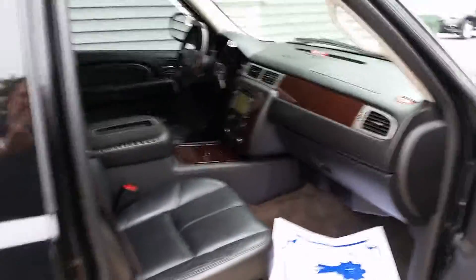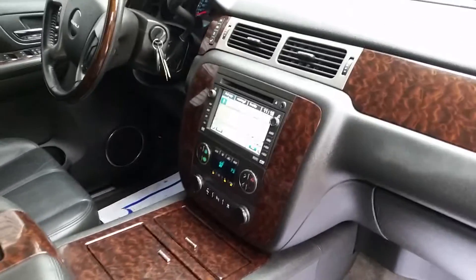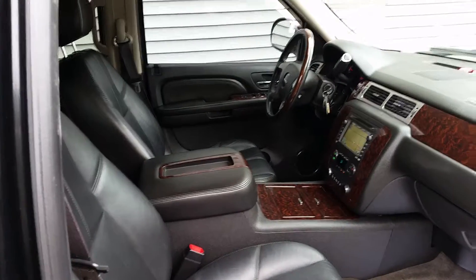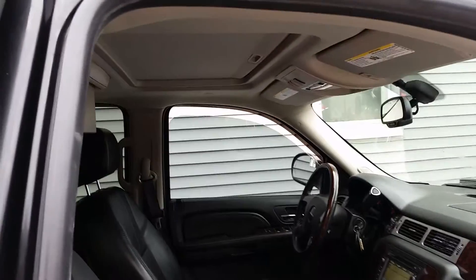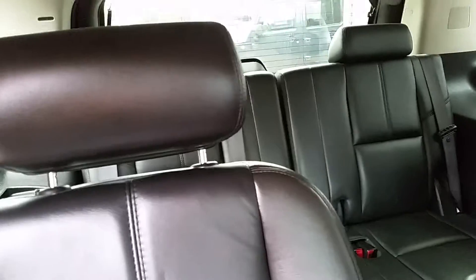This Denali is equipped with all the luxuries: navigation, leather, heated seats, remote entry, remote start, sunroof, second row bucket seats with a nice factory Panasonic DVD, second row heated seats, and obviously the third row — those seats come out or fold down, which is nice.